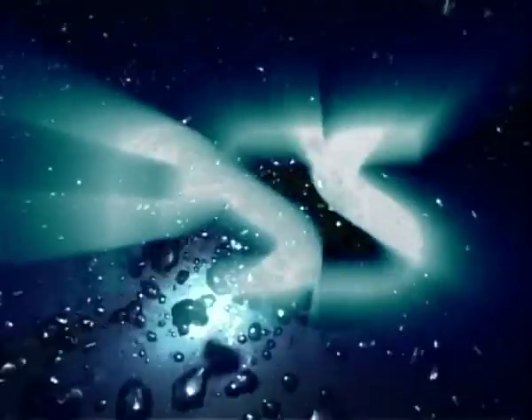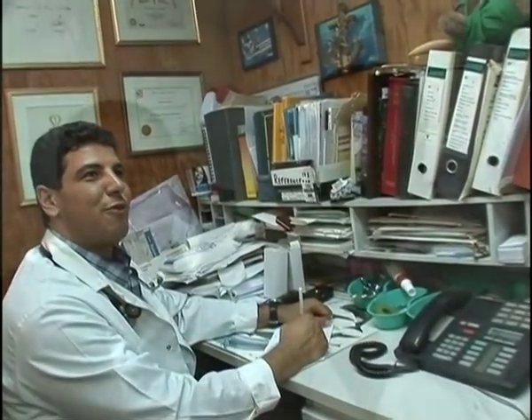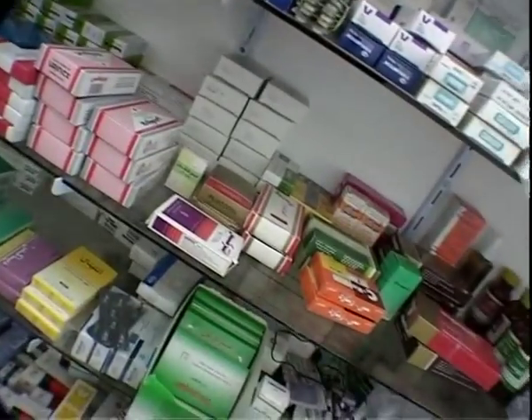Remember that in many countries, only qualified doctors or paramedics may use certain equipment and give medication to others. This may be because of the skill required or for legal reasons.